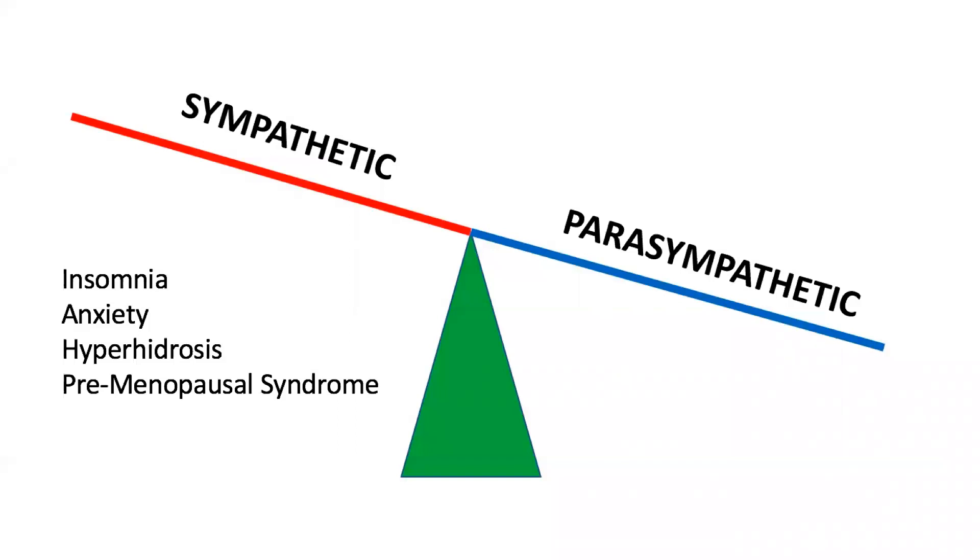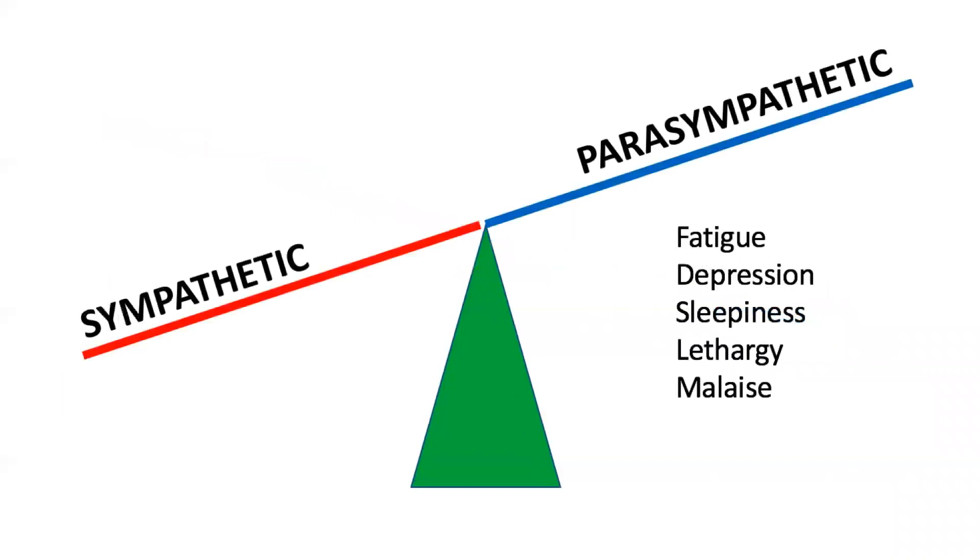For instance, if you do an ANS test on a patient and find high sympathetics and low parasympathetics, chances are the patient is experiencing problems such as insomnia, anxiety, hyperhidrosis, or premenopausal syndromes. On the other hand, if a patient has high parasympathetics, they could be fatigued and depressed with no energy, lethargy, malaise, and sleepiness in the daytime. A lot of times high parasympathetics is caused by cardiologists over beta-blocking their patients.